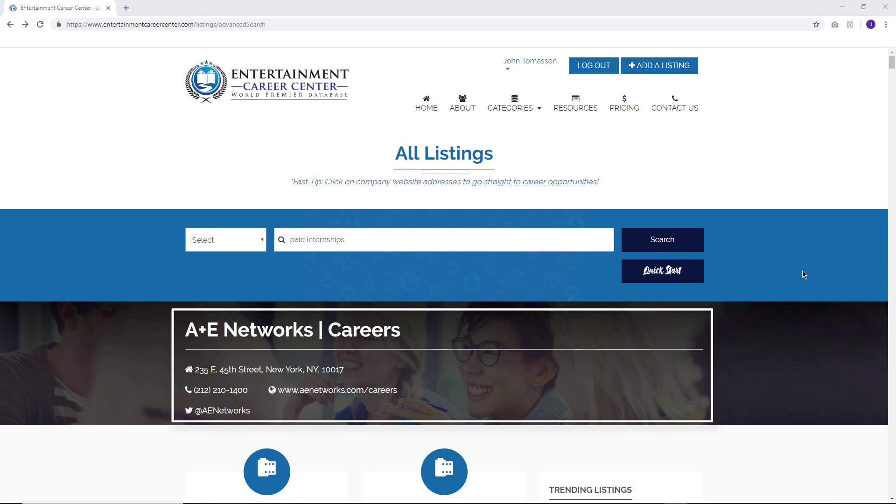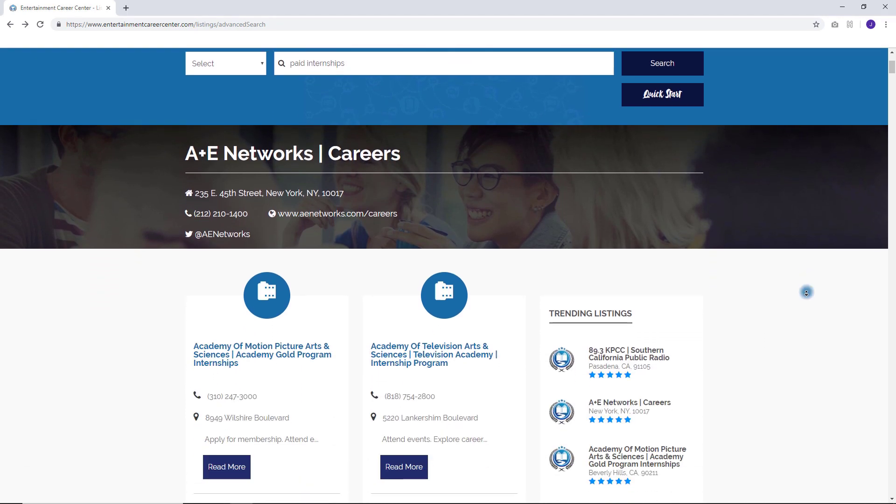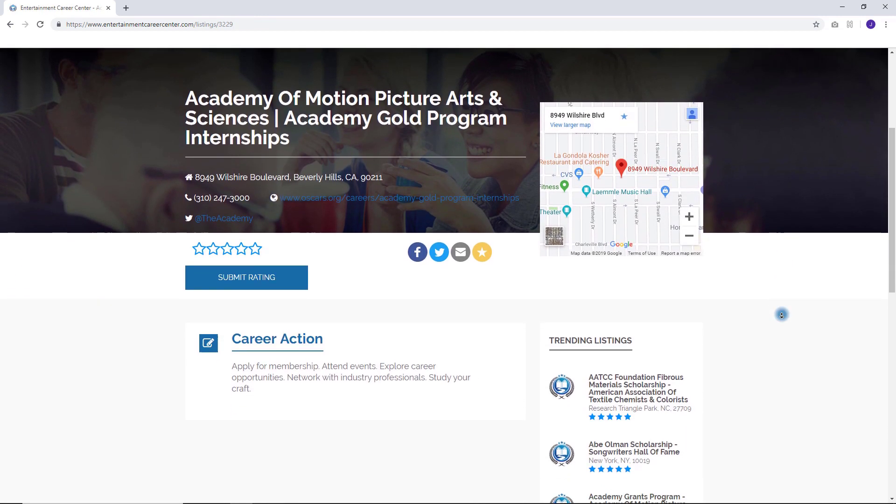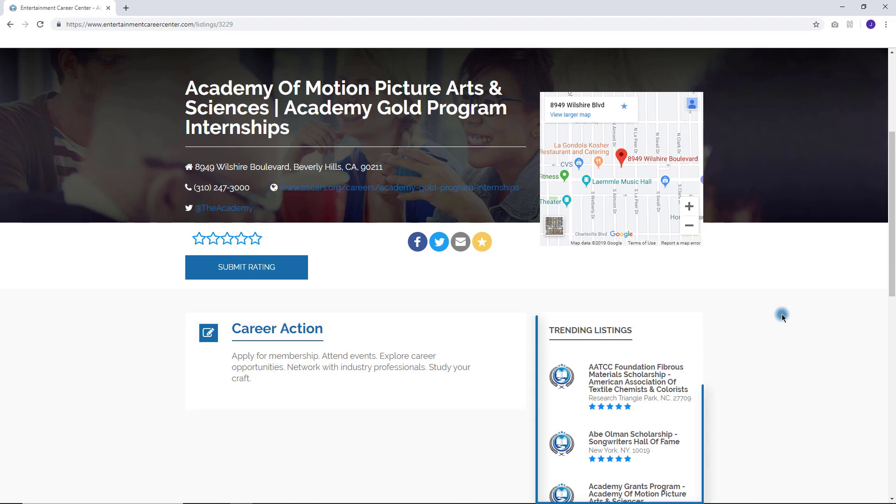The company contact and Twitter information is designed to save you tons of research time as you engage with the industry. On this page, you'll also see career notes and trending listings.